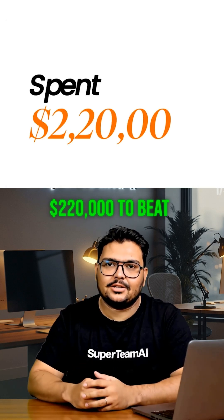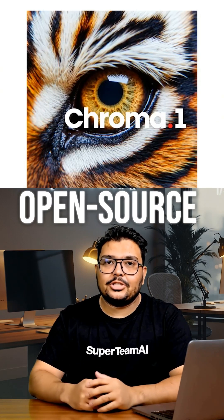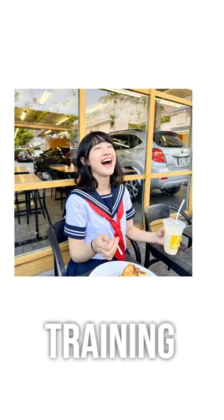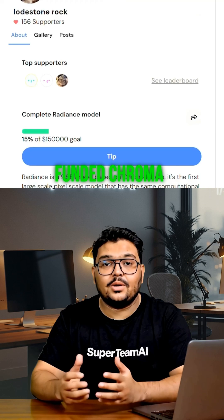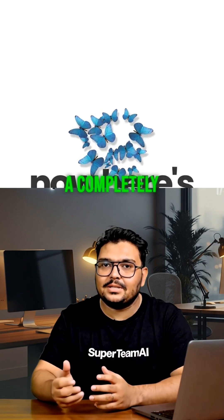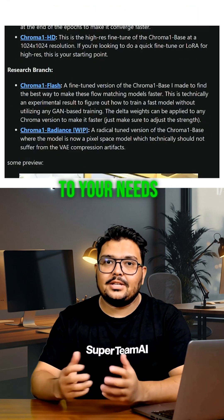This guy spent $220,000 to beat Midjourney from his bedroom — and he's giving it away for free. Meet Chroma, the open-source AI changing the game. With 105,000 hours of training on a massive image dataset and powerful H100 GPUs, this solo developer funded Chroma through crowdfunding and personal savings. The result? A completely free, open-source, uncensored image generation tool you can fine-tune to your needs.